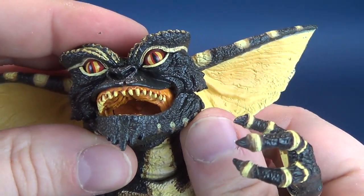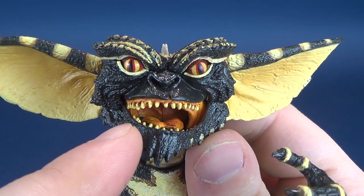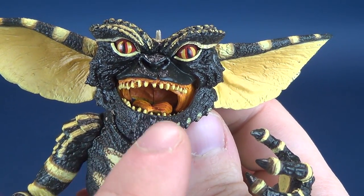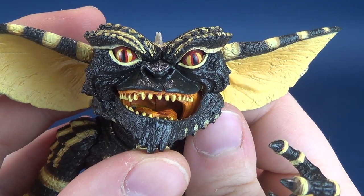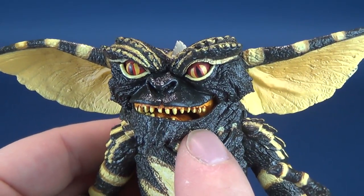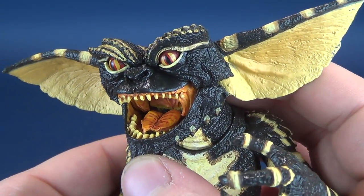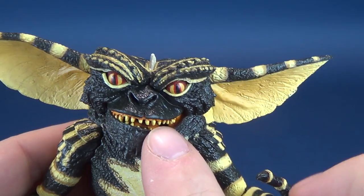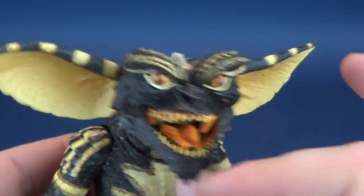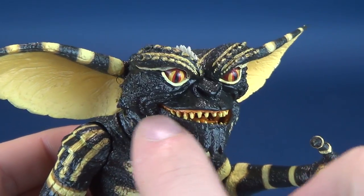One thing I noticed is that the mouth seems off-lined — it doesn't appear centered. The jaw angles slightly; it doesn't sit flush center. When you open the mouth, it gives you an angled mouth, more open on one side than the other. I guess it's intentional — I never really examined the Gremlin mouth closely enough to notice whether it has a slightly more relaxed jaw, a lazy lip on one side. But that is what I noticed with this particular figure.